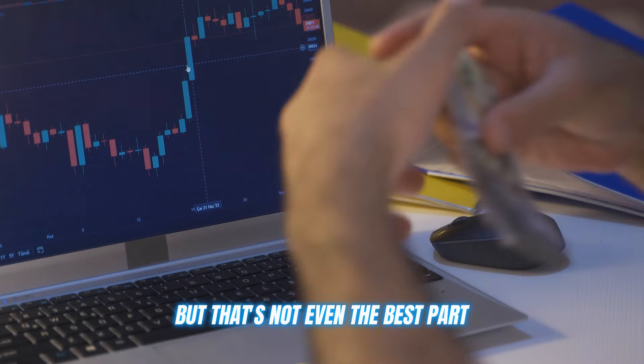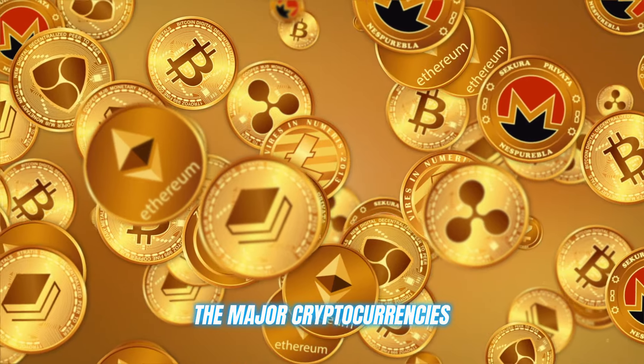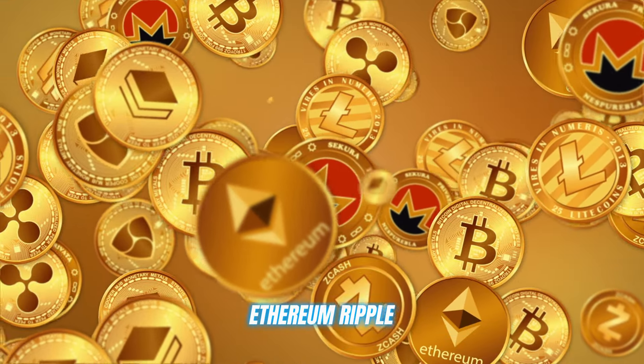But that's not even the best part. Immediate Code supports all the major cryptocurrencies you know and love — Bitcoin, Ethereum, Ripple — you name it.